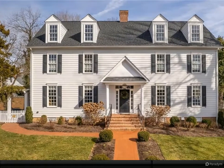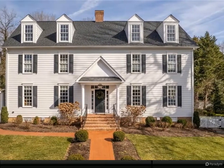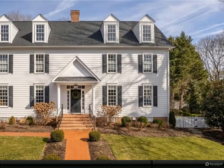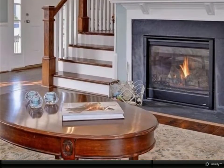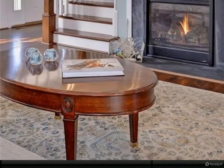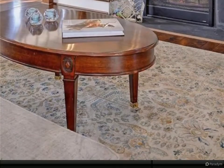Stunningly elegant downtown Williamsburg custom dream home. Classic colonial curb appeal with a fresh and light open floor plan, cozy gas fireplace, and nine-foot ceilings. Gleaming Renaissance solid mahogany flooring throughout.